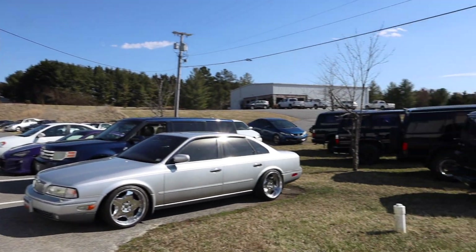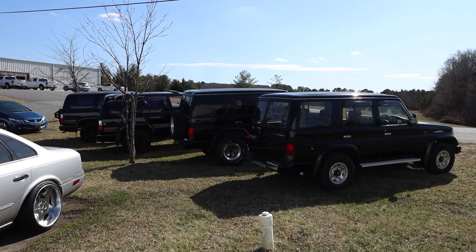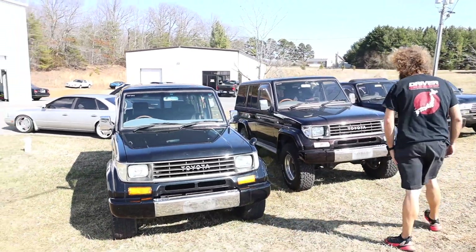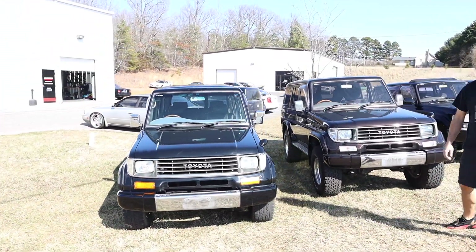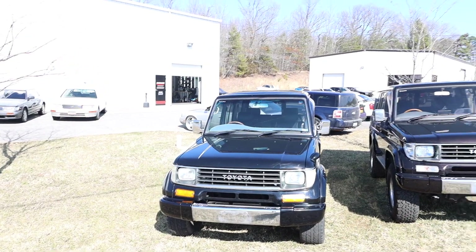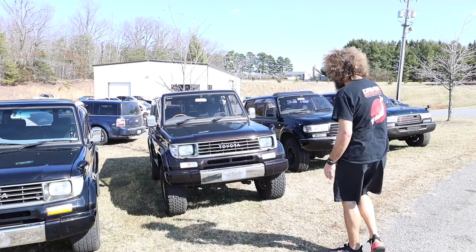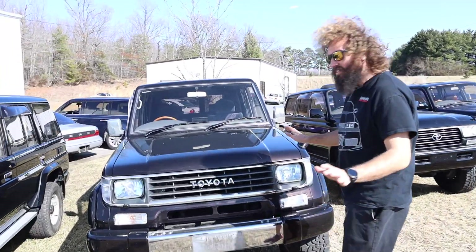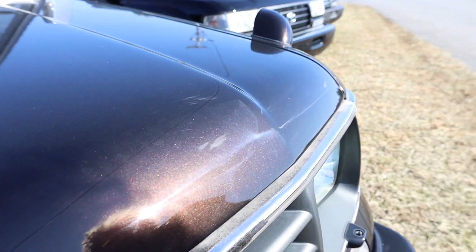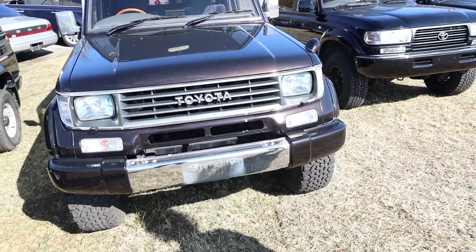Got some Land Cruisers over here — we have two Land Cruiser Prados. Oh, you should check out the paint on this one, it's really cool. I'm in the process of trying to find some front hubs for this because the four-wheel drive doesn't work — they're automatic hubs and they don't work. If you want to wish me luck, I would appreciate it. But look at the paint on this. It hasn't been polished yet — you can tell by the massive amount of swirl marks — but look at that. We thought it was black. It's kind of like a rust orange sort of... rust is a bad word.